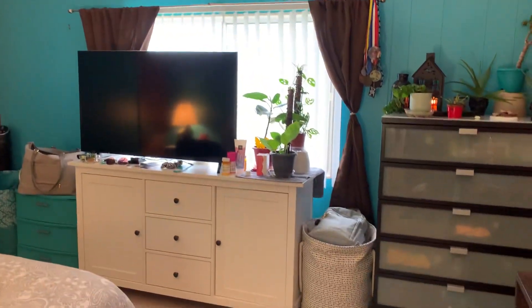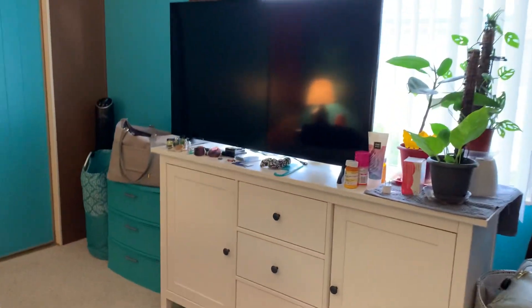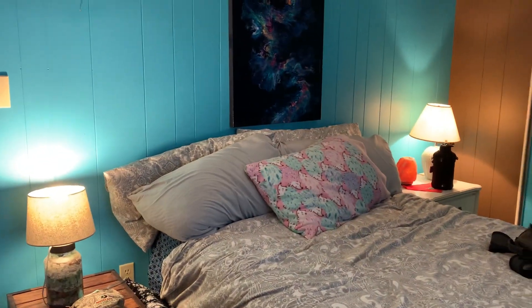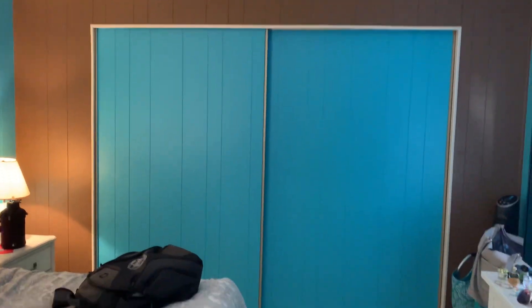The guest bedroom is huge. You can put a king-size bed set in here very easily. It's got a big closet, full length of the room, and nice ceiling fans.